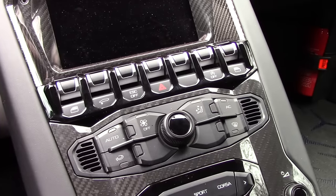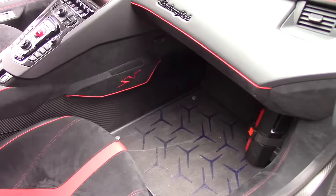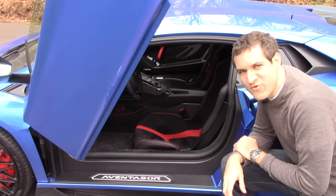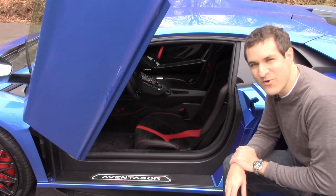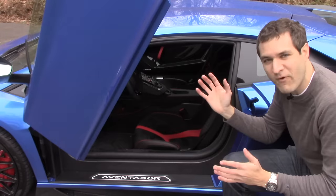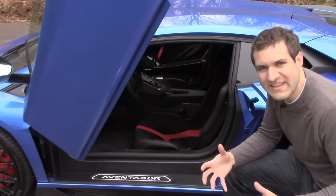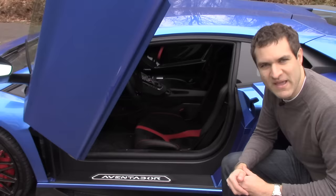There isn't even a little cubby in the center stack. The only storage inside the cabin is a tiny thing that can barely hold a phone in the passenger footwell, and a few nets behind the seats. Not that it's easy to get to those nets, because the seats are very different from a normal everyday car. They're all one piece, so you can't fold the back forward. If you want to move them, it comes as a whole unit. And they're really, really tight — so when you sit in the car, it feels like you're being hugged by carbon fiber.